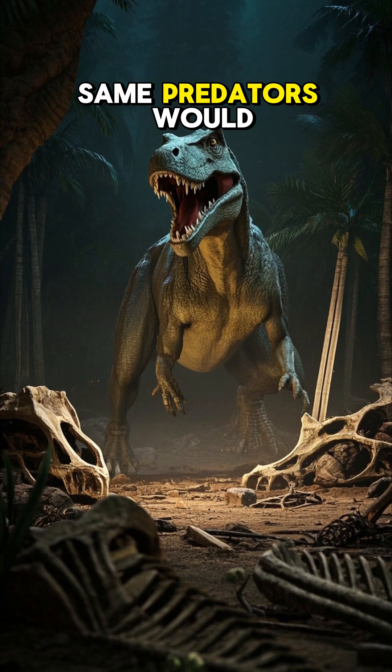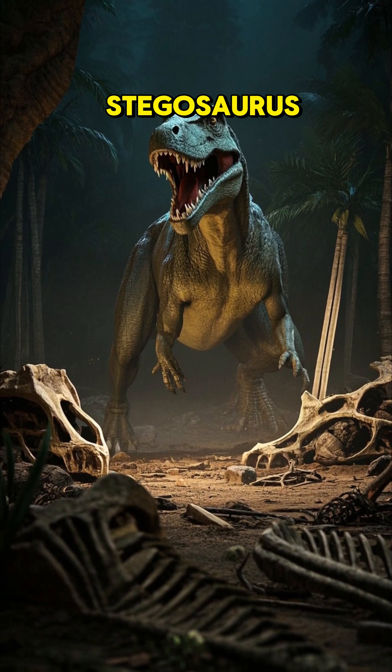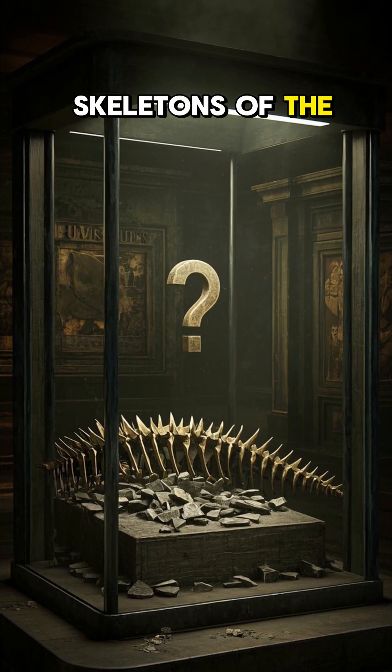The only problem is that those same predators would often eat the fossils of the Stegosaurus, making those weapons disappear over time. So we have very few complete skeletons of the Stegosaurus.